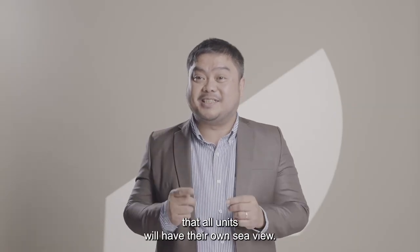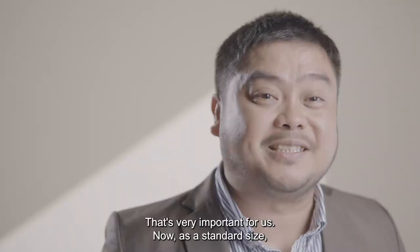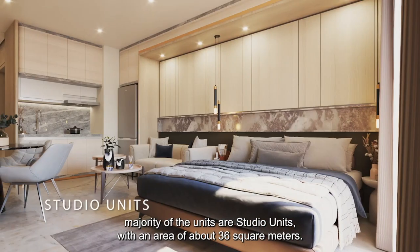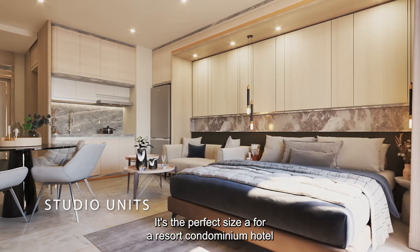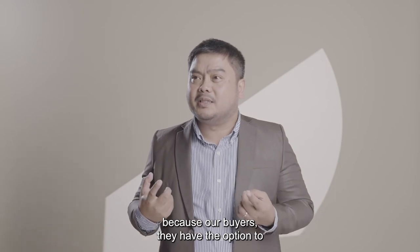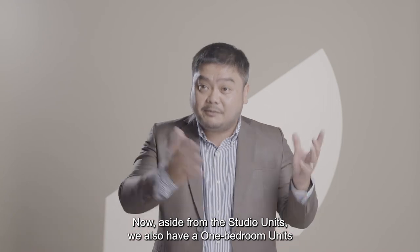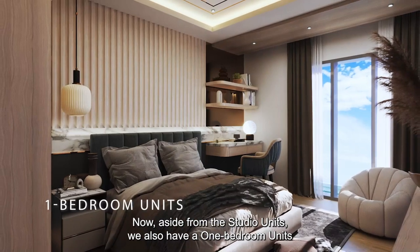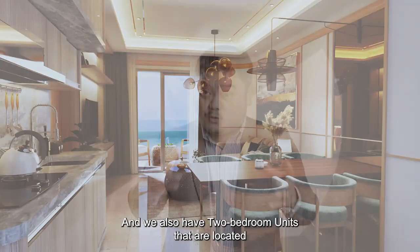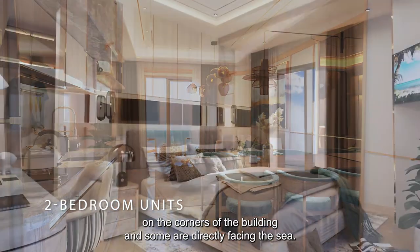First of all, we made sure that all units will have their own sea view — that's very important for us. As a standard size, majority of the units are studio units with an area of about 36 square meters. It's the perfect size for a resort condominium hotel because buyers have the option to lease it back to the rental pool if they don't want to live inside the units. Aside from studio units, we also have one-bedroom units ranging from about 40 to 50 square meters for more privacy. We also have two-bedroom units located on the corners of the building, with some facing directly to the sea.